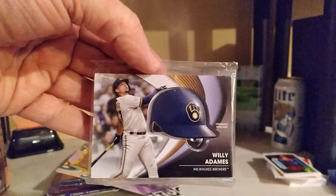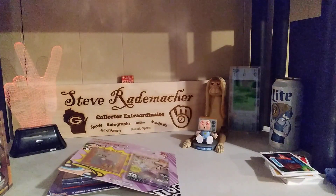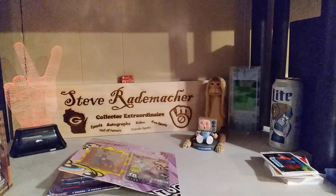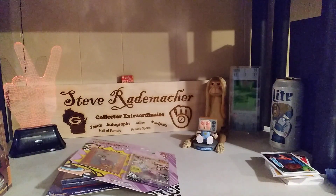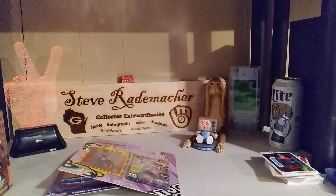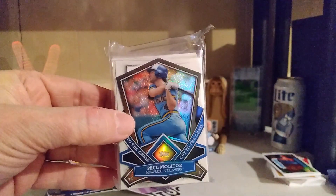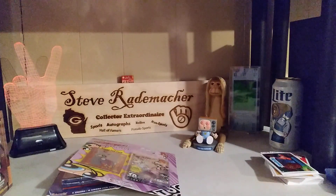Willie Adames — we got the hat relic. Just showing you the highlights here — a lot of Brewers cards. Another little team set of Boston Red Sox. Yeah, nice. That's a very cool Paul Molitor — wow. Look at these, they're just simply floated full.